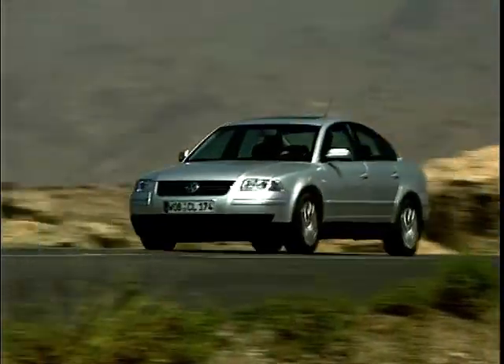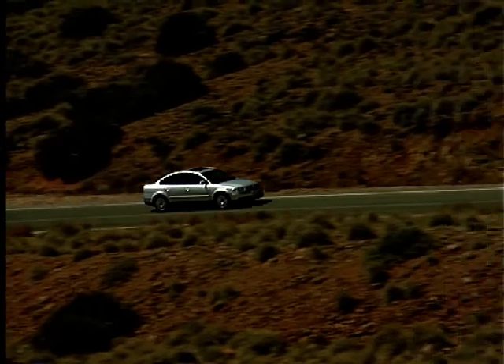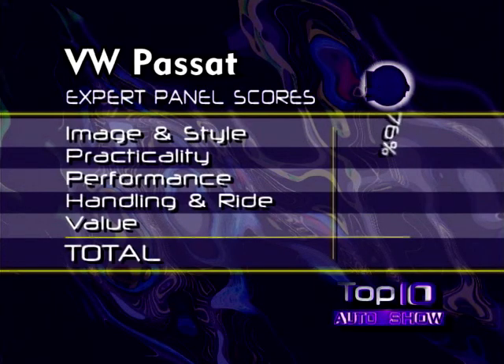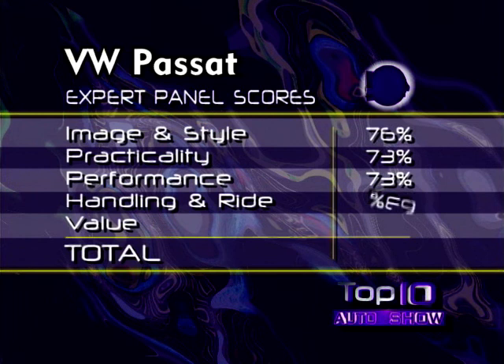Let's see how the expert panel have rated the Volkswagen Passat in the five top 10 categories. The Volkswagen Passat takes number 4 in our chart of the top 10 large family cars.